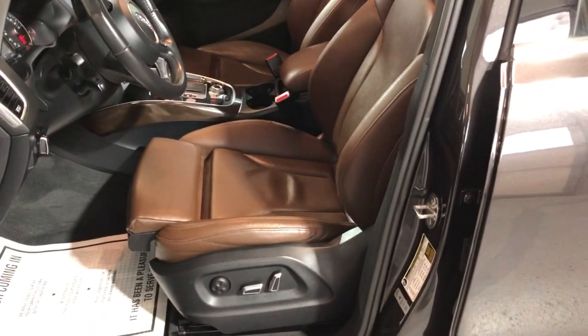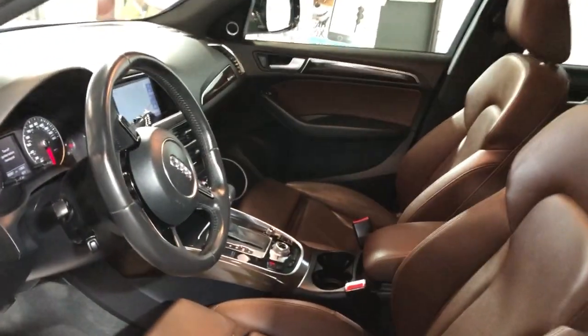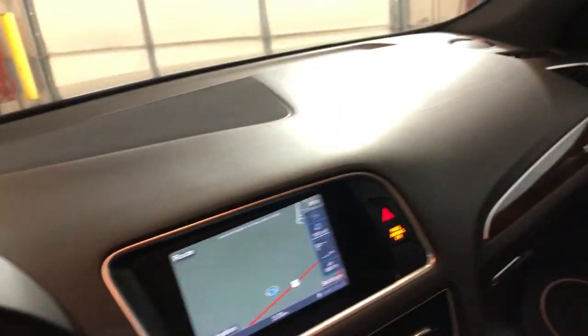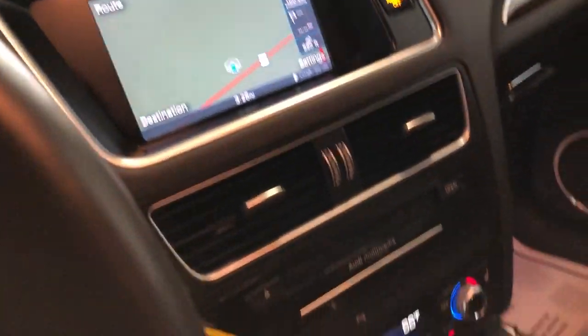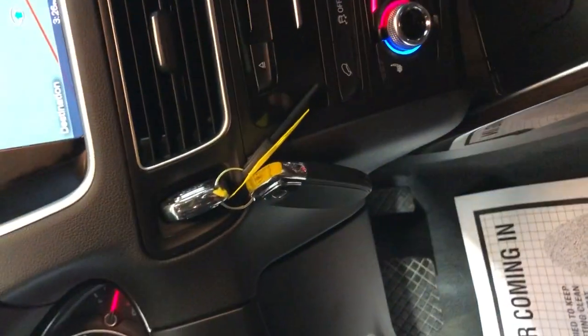Very nice sound system as well. Sports package, power seats, heated seats — no warning lights on the dash. It's got 105,000 miles. Beautiful dash, no problems. It's got navigation, rear-view camera, push-start button, automatic climate control, and extra keys.